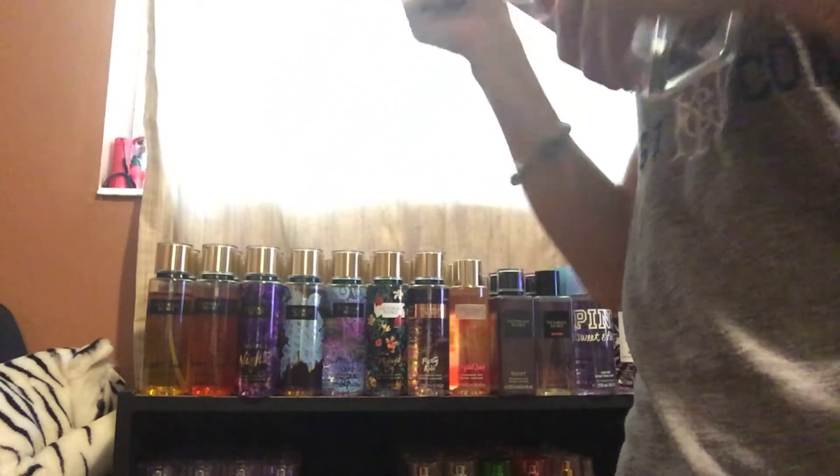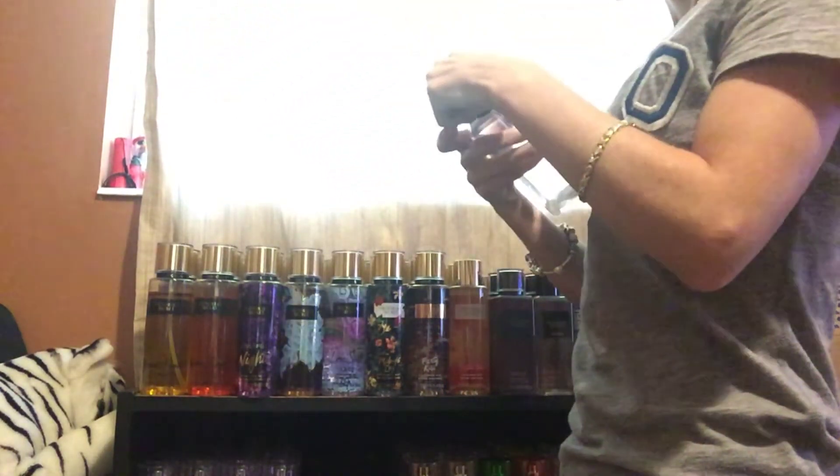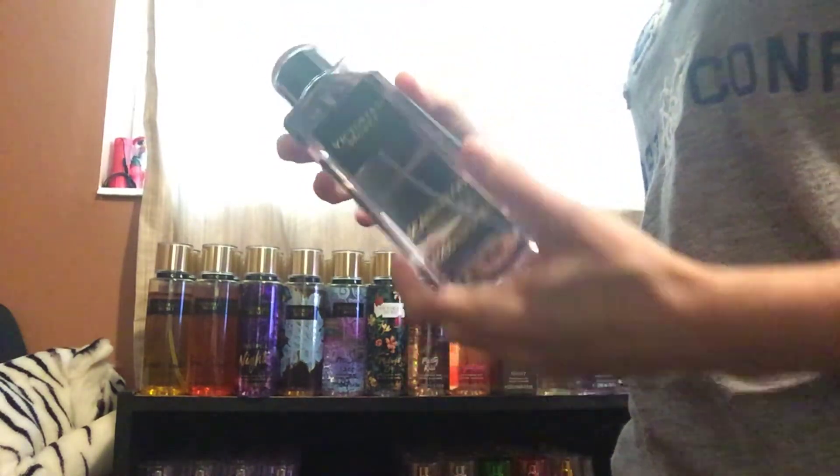Next, I got Scandalous. This one smells like cotton candy, so I'm going to keep this one.